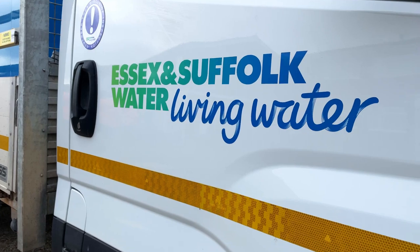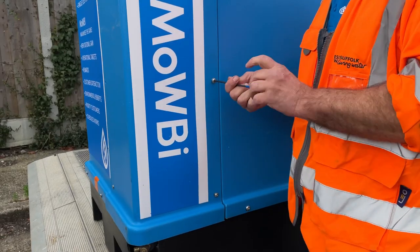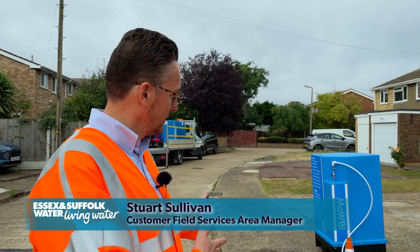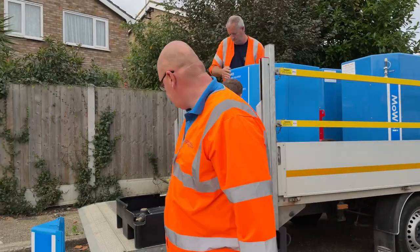MOBI, or Mobile Water Bin, is a way that we can provide alternative water supplies to our customers through planned and emergency work. Basically, you're looking at a vessel that contains water that we can plumb into a customer's supply and then provide them water.